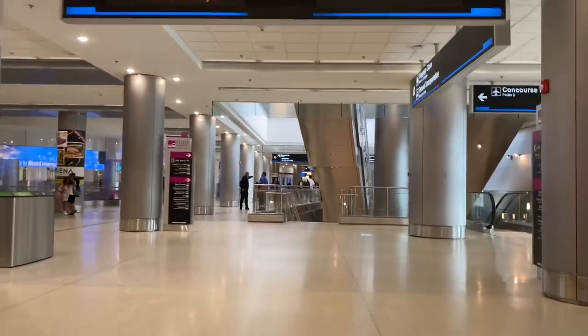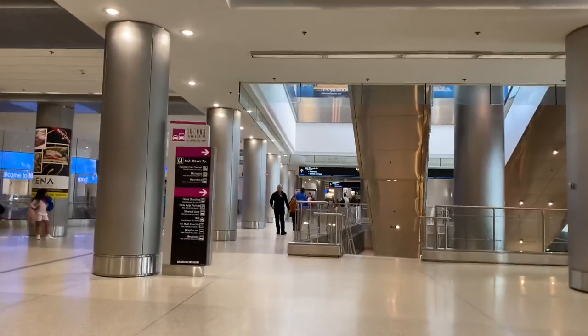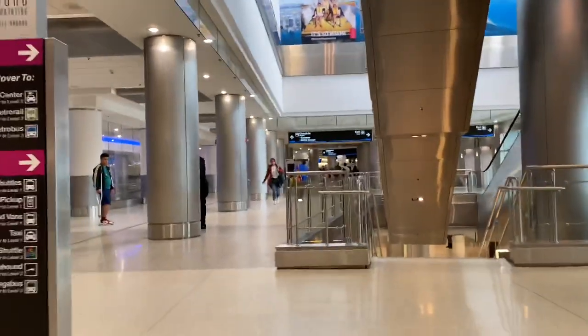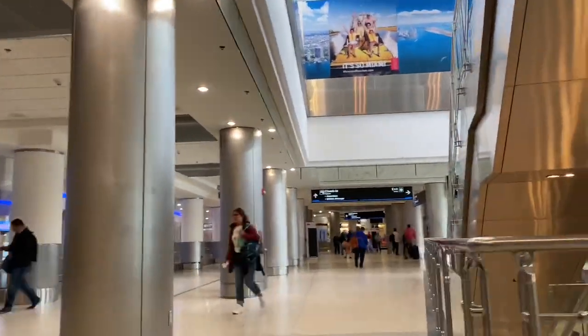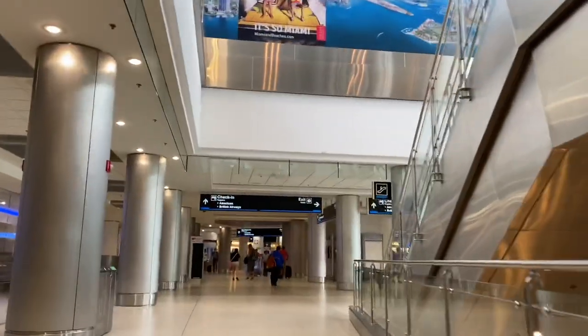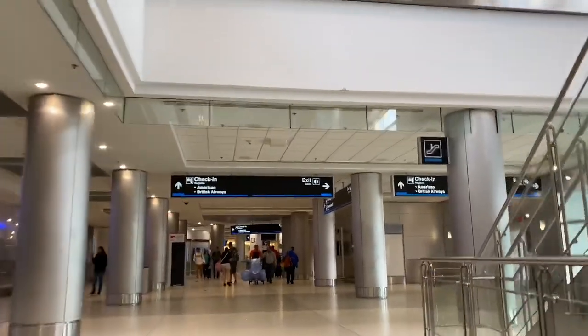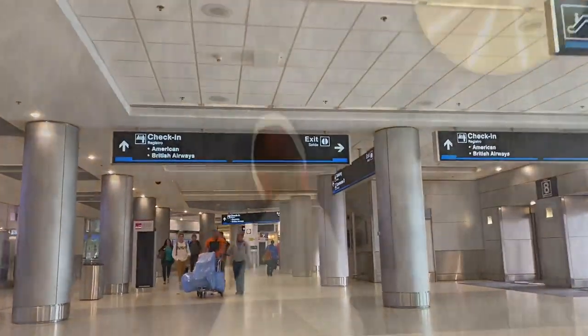Hello everyone and welcome once again to the channel, as every Friday. Last week I uploaded a concise review on what it is like to fly American Airlines long haul in economy class. Today I'm going to do something similar but with American's domestic economy class experience. If you don't want to miss the other video, I'll link it above, but don't forget to subscribe if you enjoy and find this video useful. Anyway, let's get started.